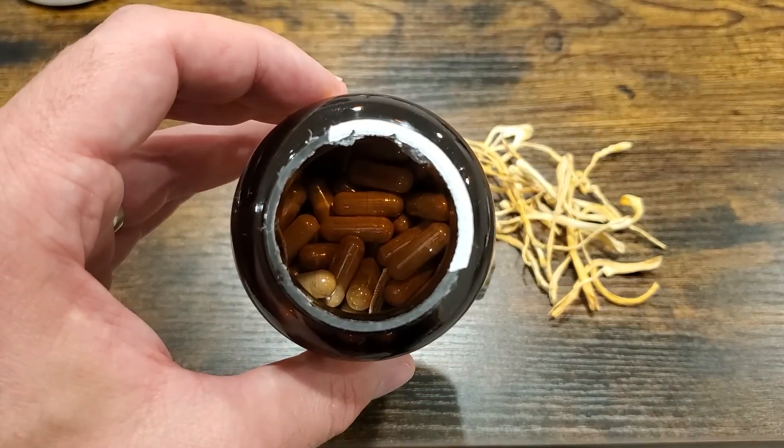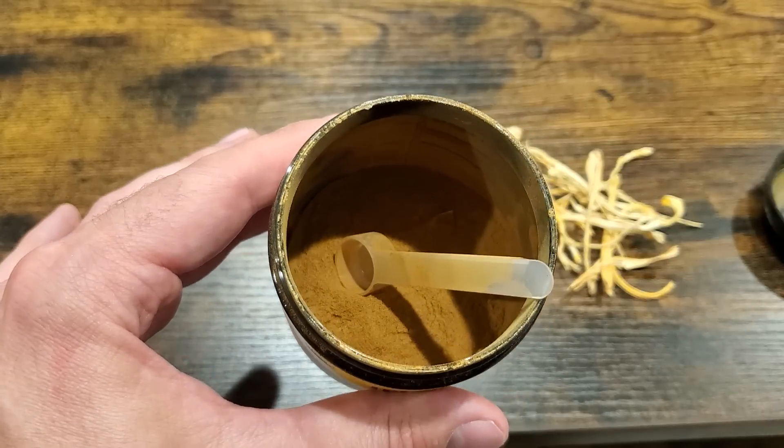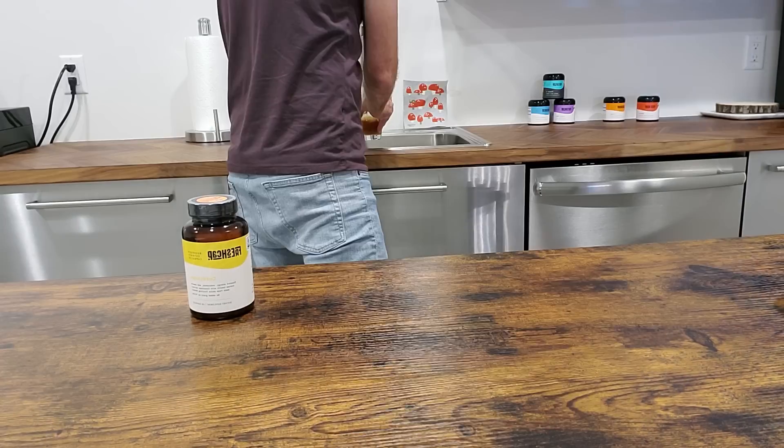Cordyceps that has been extracted does have a pretty strong flavor. Some people don't mind, whereas some find it pretty overwhelming. If it's too strong, capsules are likely a better option, but if you don't mind the strong taste, you can go with an extracted powder. Personally, I like to just mix it up in water. The taste is really strong, but it makes me feel like I'm getting the full benefits.